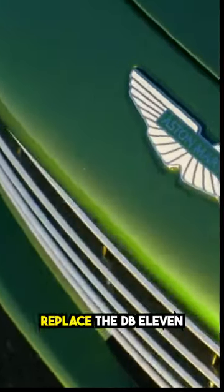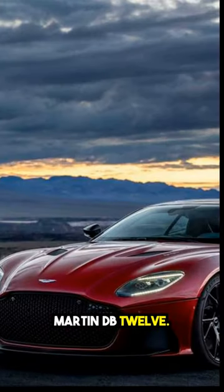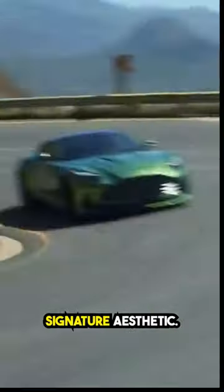Aston Martin is set to replace the DB11 with the new 2024 Aston Martin DB12, positioning it as a super-tourer rather than a grand-tourer. The DB12 showcases a grander design compared to its predecessor, unmistakably embodying Aston Martin's signature aesthetic.